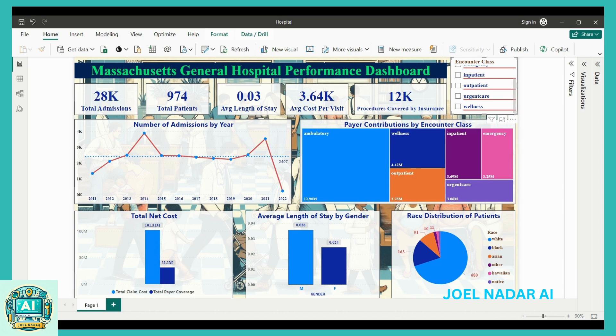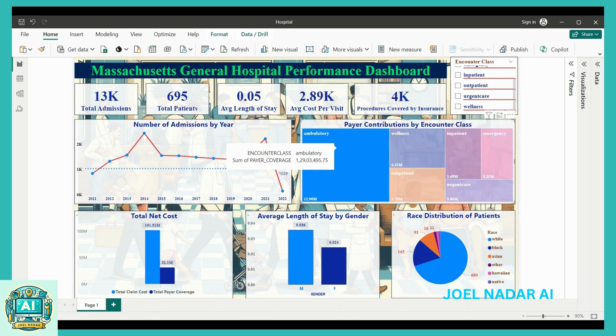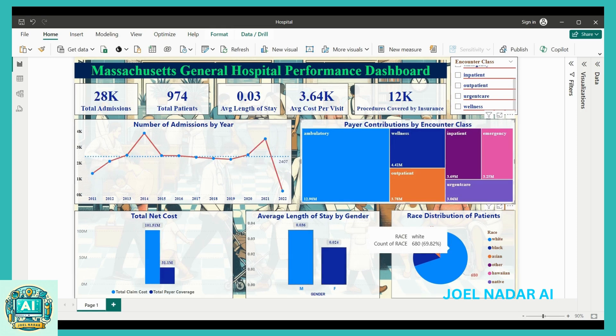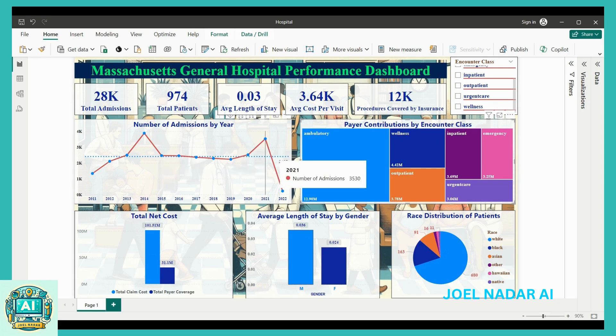The expected outcomes of this dashboard are enhanced visibility for stakeholders, data-driven decision-making, improved operational efficiency, and better strategic planning. By providing real-time insights into hospital performance, this dashboard aims to support Massachusetts General Hospital in delivering high-quality care while optimizing operational efficiency and financial sustainability.